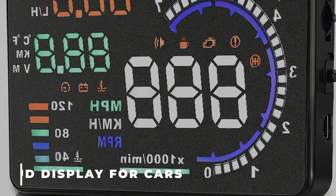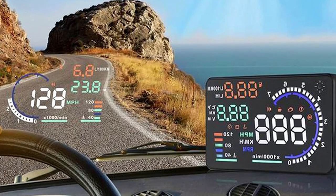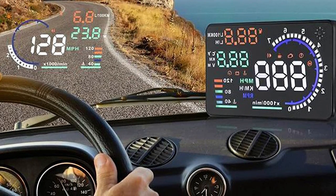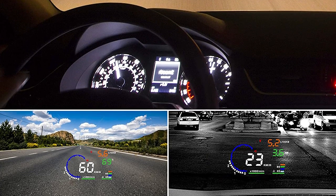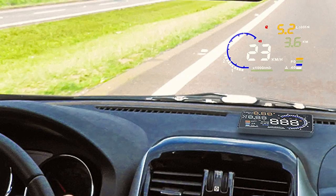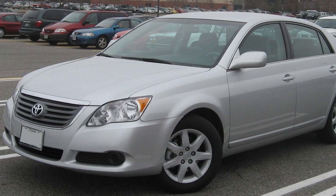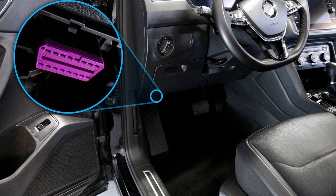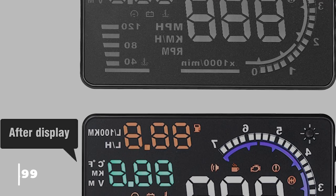8. HUD Display for Cars. This A8 HUD is made to display information about how your car is operating onto the windshield, making driving safer overall and, more critically, at high speeds and at night, because the driver no longer needs to droop their head to see the instrument panel. Compatible with the majority of vehicles built after 2008 that meet OBD2 and EU OBD specifications, this HUD display is $47.99.